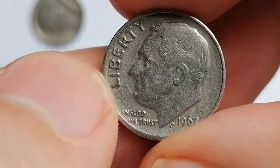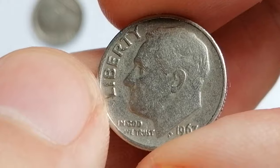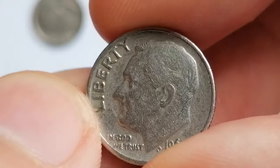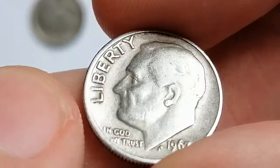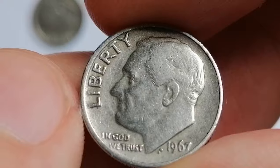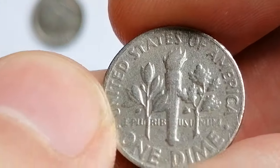Let's dive into the fascinating world of rare 1967 Roosevelt dimes. In 1967, no mint marks were used on US coins due to a temporary halt in their application to discourage coin hoarding. The total mintage for the 1967 Roosevelt dime was over 2.2 billion, making it a common issue in circulation.